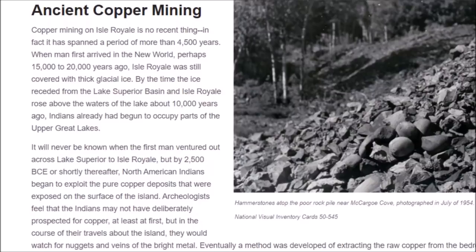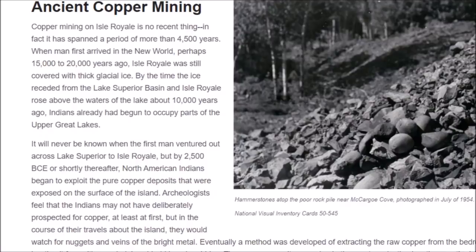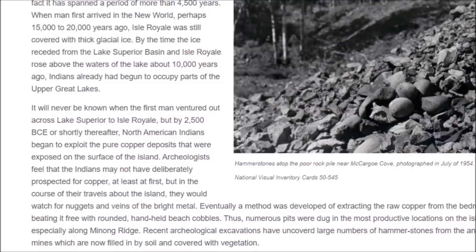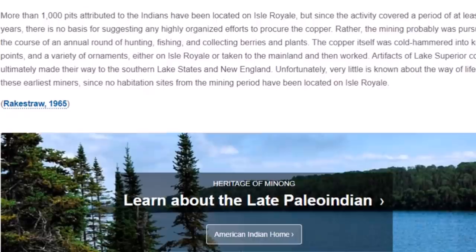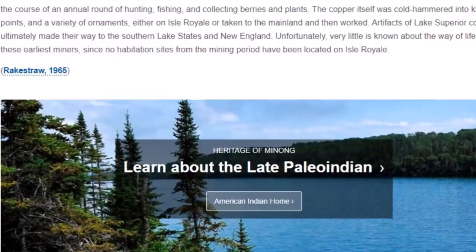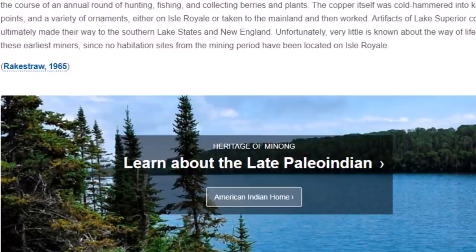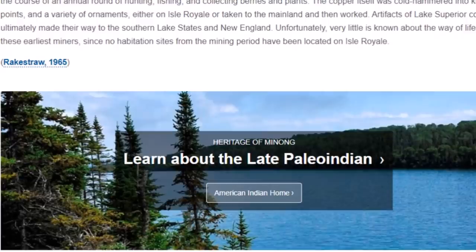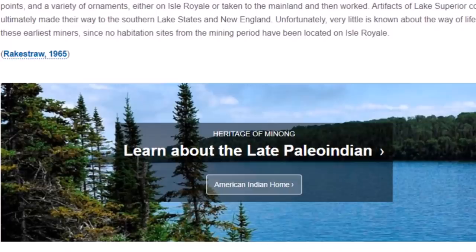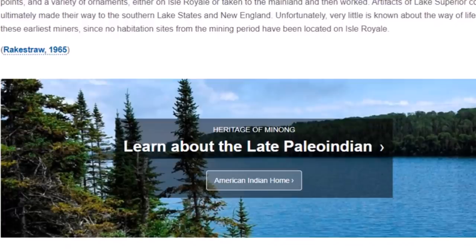Here is a photo of ancient hammer stones atop the poor rock pile near Macargo Cove, photographed in July 1954. It will never be known when the first man ventured out across Lake Superior to Isle Royale, but by 2500 BC or shortly after, North American Indians began to exploit the pure copper deposits exposed on the surface. More than 1,000 pits attributed to the ancient people have been located on the island. The copper was cold-hammered into knives, points, and ornaments, and artifacts of Lake Superior copper ultimately made their way to the southern lake states and New England.